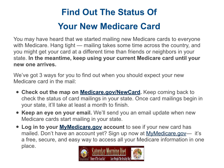Once card mailings begin in your state, it will take at least a month to finish. Two: keep an eye out on your email — we'll send you an update when new Medicare cards start mailing in your state. Three: log in to your MyMedicare.gov account to see if your new card has mailed. Don't have an account yet? Sign up at MyMedicare.gov.